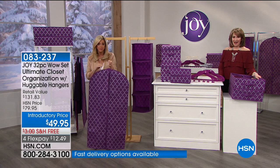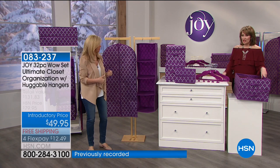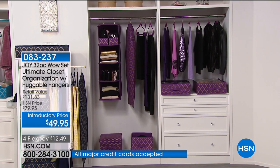You are the last audience to see this tonight. Just the under-the-bed storage organizers alone pay for the whole thing, and then for free you're getting the shelf hanging organizer, the dresser bins, the valet bins, and the double-sided garment bag — all free, not paying an extra penny. Look at how classy and beautiful this looks in your closet. You're looking at the purple orchid with the beautiful brass quatrefoil right now. Everything you see, you're getting a double closet full of organization, including the hangers.